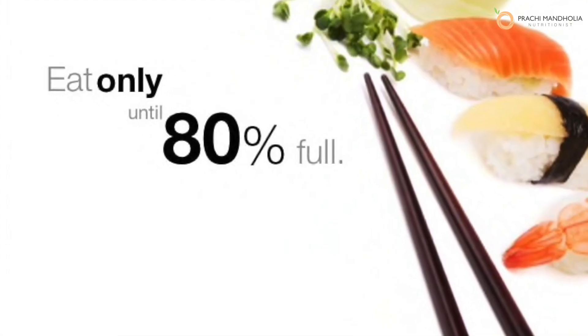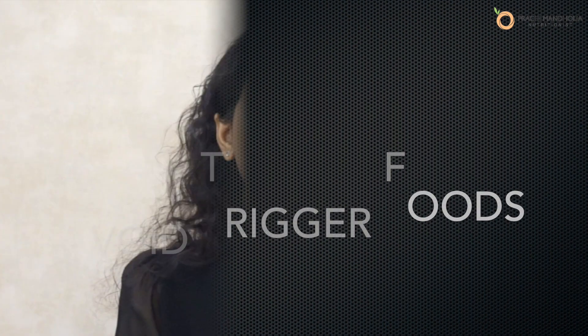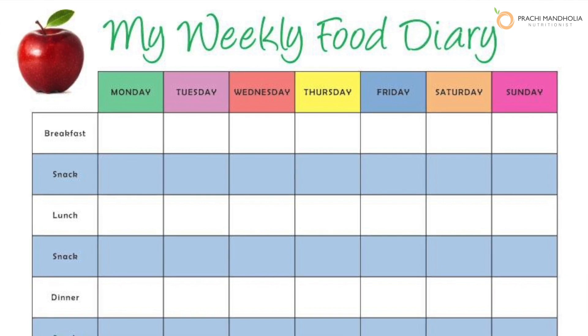Eat until you're 80% full, as overeating usually causes acid reflux. Try to avoid trigger foods for a few weeks. The best way to find out which is your trigger food is to maintain a food diary, so you can identify which foods cause acid reflux for you and avoid them.